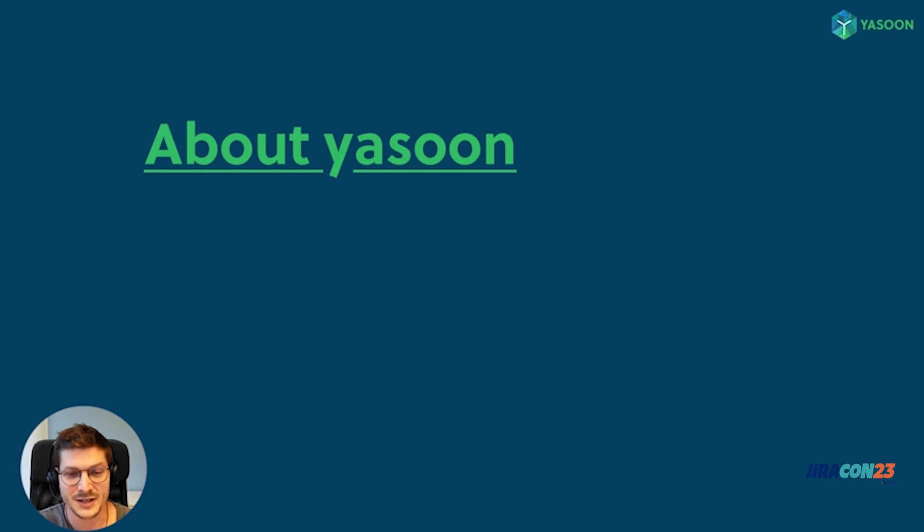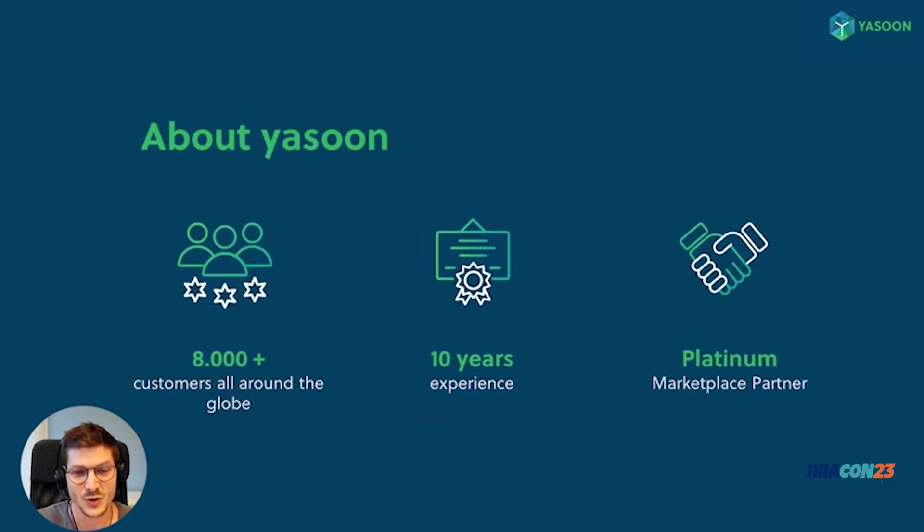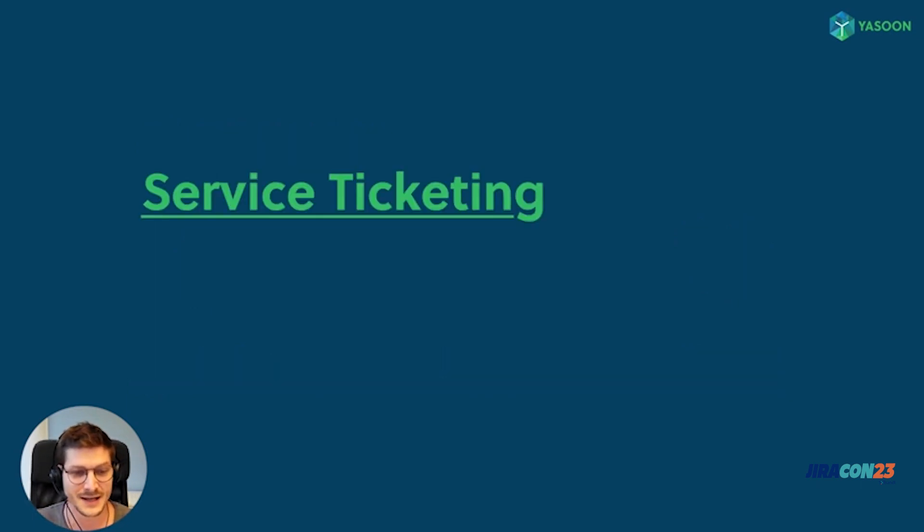Before I dive into the topic, let me briefly introduce Yasun. We are a German-based company with around 18 employees, located in Mannheim, a beautiful city in the south of Germany. We have a strong focus on development and have been building powerful apps connecting the Atlassian world with Microsoft 365 tools for more than 10 years. More than 8,000 customers are proof that we must be doing something right, and we are very proud to have achieved the Atlassian Platinum marketplace status.